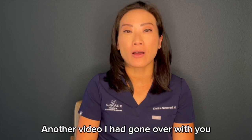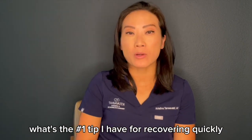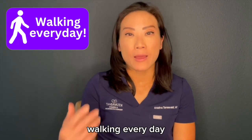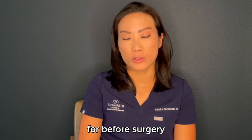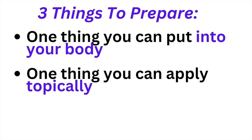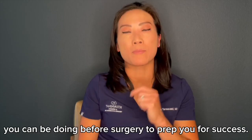In another video I had gone over with you what's the number one tip I have for recovering quickly, and that is walking every day — getting activity in after your surgery. Now I'm going to talk to you about what you can do to prep before surgery so you heal the fastest. I have one thing you can put into your body, one thing you can apply topically, and the last one is what activity you can be doing before surgery to prep you for success.